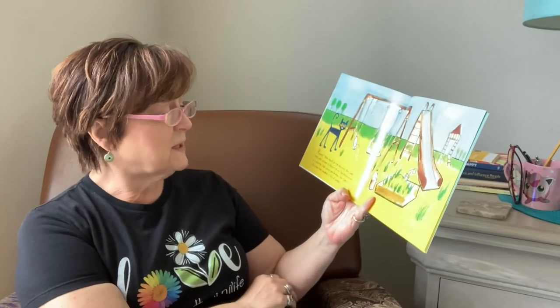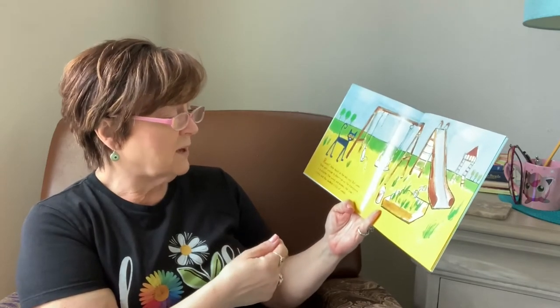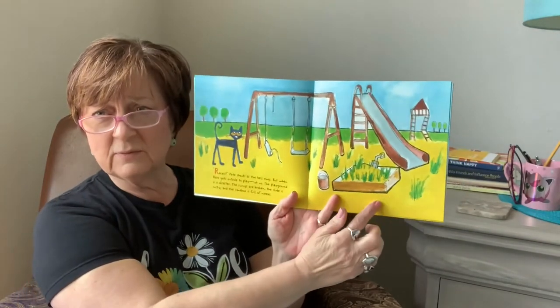Recess! Pete shouts as the bell rings. But when Pete gets outside to play, oh no, the playground is a disaster. The swings are broken, the slide is rusty, and the sandbox is full of weeds.